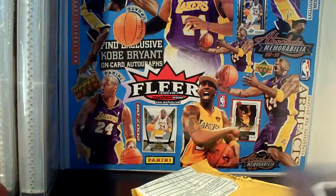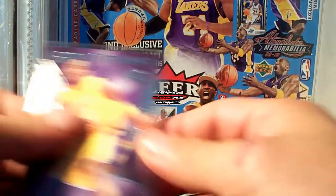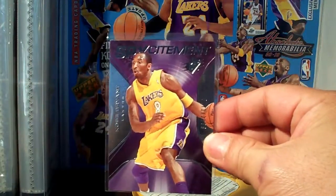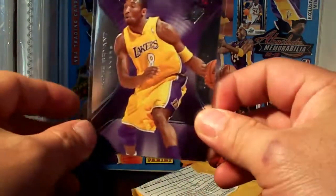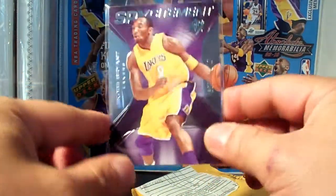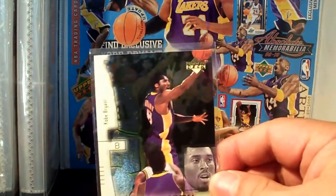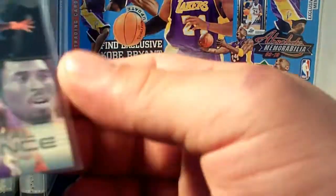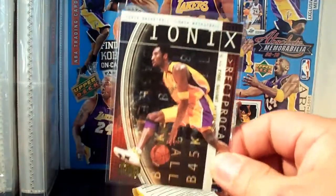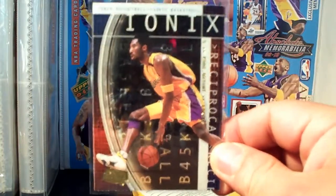And some more inserts — SP Excitement from 2002 to 2999, nice inserts. From Upper Deck Total Dominance, this one is from 2000-2001.